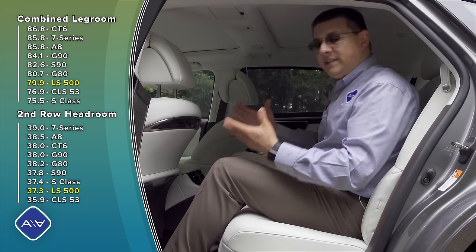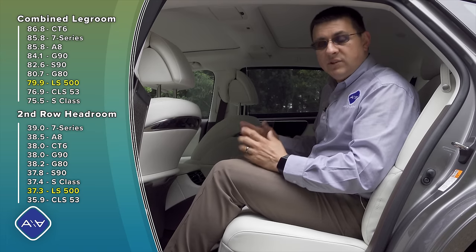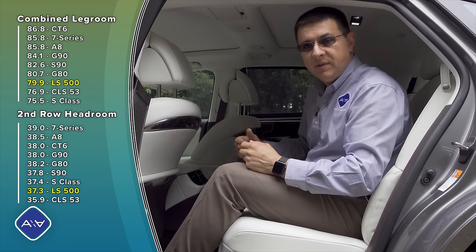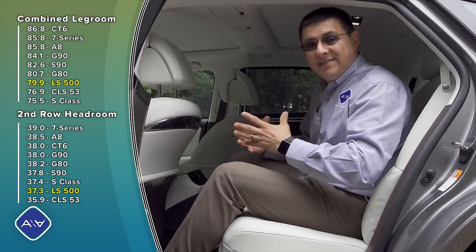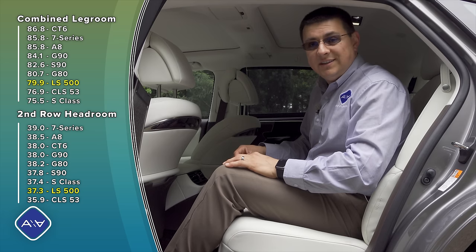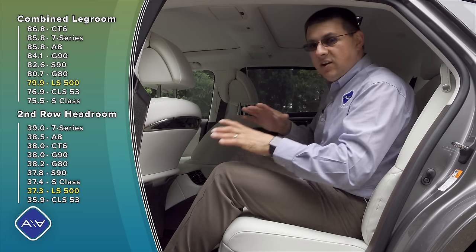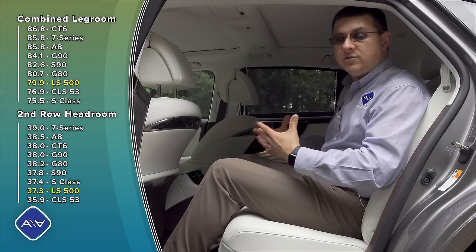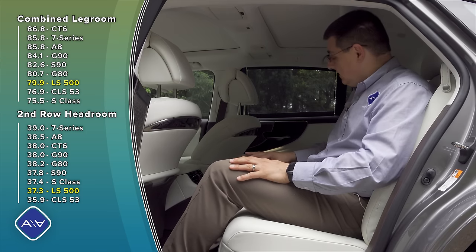I was also surprised to find significantly less legroom in this generation of the LS than in many European competitors. When talking about legroom, it's important to think about combined legroom — that's front seat plus rear seat. Because on paper, if you simply look at rear seat legroom figures, you might think this is about the same overall size as the Genesis G90. But the G90's front seats move significantly further back in their tracks than we find in the LS500, which skews those numbers. Unlike the Genesis G90, however, we have more full-on luxury features — right now I'm getting a massage, which you can't do in the back of a G90 in the U.S.